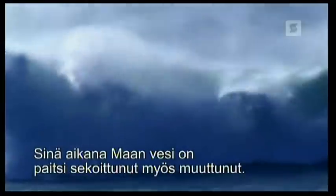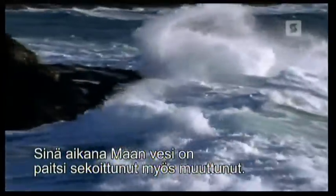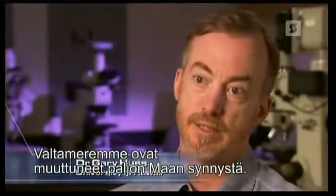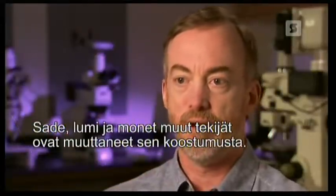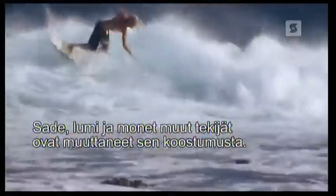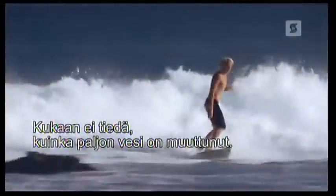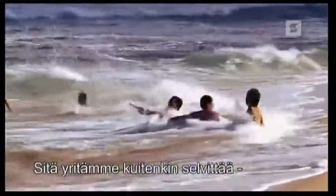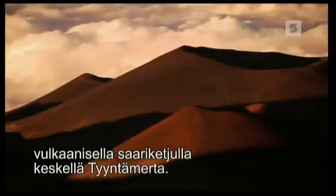And over all that time, Earth's water has not only mixed but changed. The Earth's oceans have gone through a lot of processes since the Earth formed — rain, snow, and all of these things have caused the composition of the water to change a little bit. By how much the water has changed, nobody knows. But there's a place where we might find out: a volcanic island chain in the middle of the Pacific.